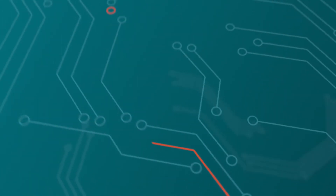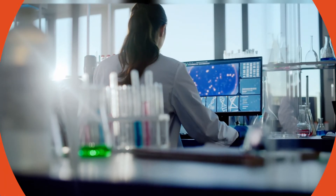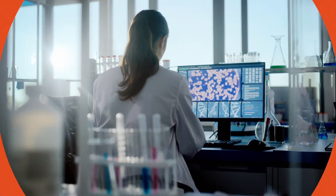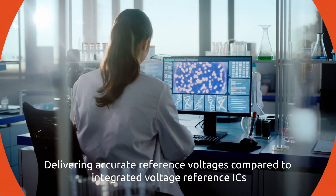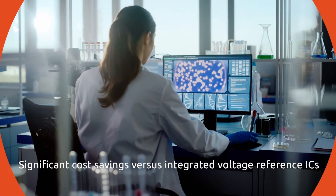Beyond MOSFET protection, A-Selection Xenas ensure improved reference voltage for circuitry in a variety of applications, including those used for precise measurements in medical and laboratory settings. In these applications, A-Selection Xena diodes deliver accurate reference voltages and can help to significantly save costs compared to integrated voltage reference ICs.